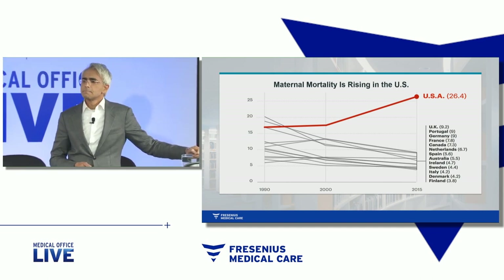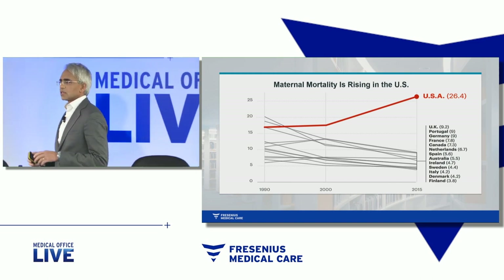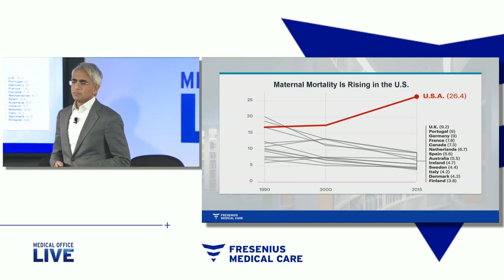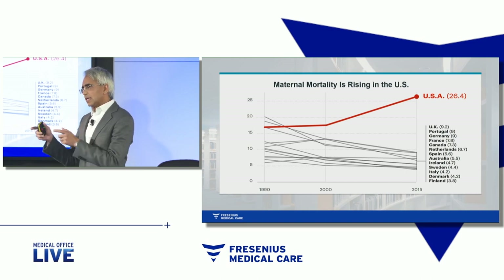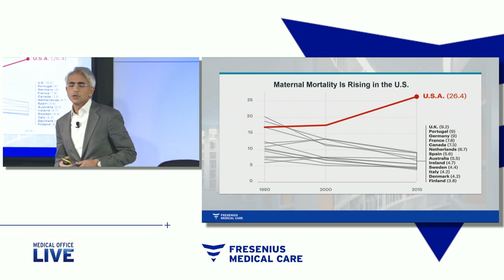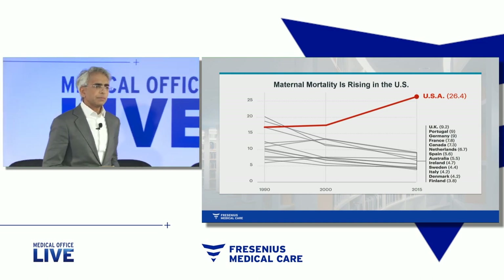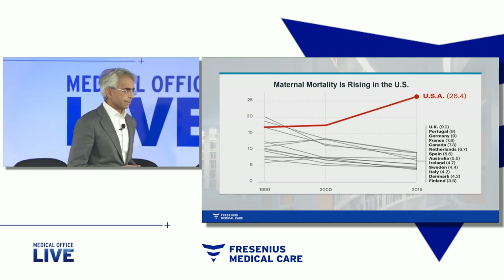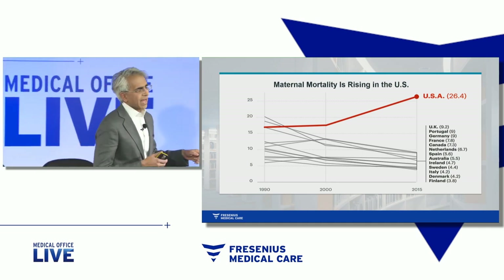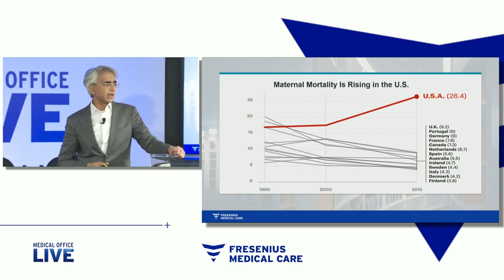Now, Mother Nature designed the placenta to give to the fetus all that is good. Millions of years of evolution went into the design of this most efficient transport mechanism, transporting from the mother circulation to the fetal circulation nutrients, oxygen, antibodies — all critical to keeping the fetus alive, growing, and healthy. That critical system, unfortunately, serves as our major obstacle to developing a treatment.